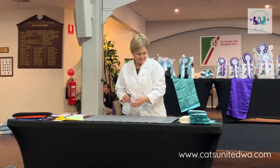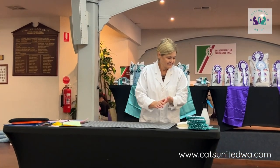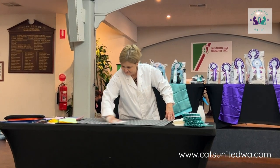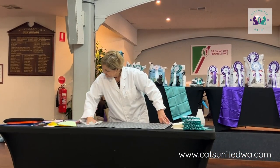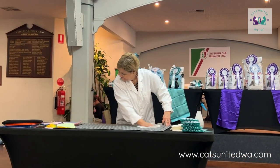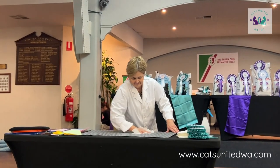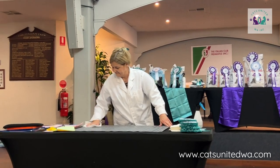The judge has just judged this kitten and he's the only one of his colour, sex, and breed, so he's only competing against himself. The next kitten will come out and compete, and then they'll all come together to determine who's going to be the best kitten in the short hair section.